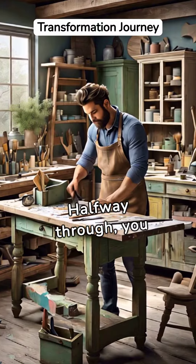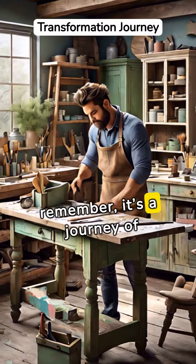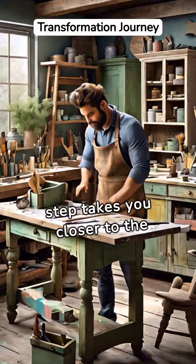Halfway through, you might question your decision. That's natural. Just remember, it's a journey of transformation. Each step takes you closer to the magic waiting to unfold.